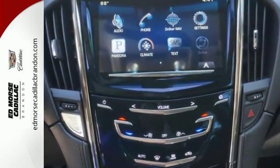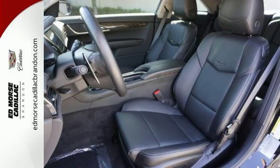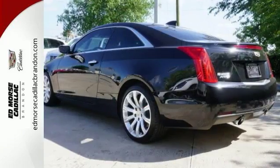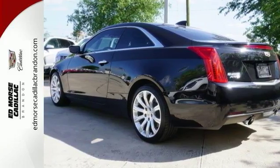Beautiful in black over black. This one also comes with a 6-year 70,000-mile warranty. Features include a turbocharged engine, deep-tinted glass, alloy wheels, leather seats, touchscreen display, backup camera, navigation, and premium sound system.